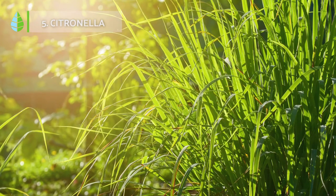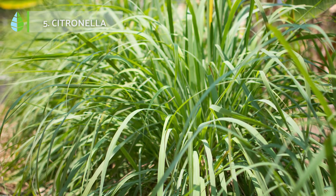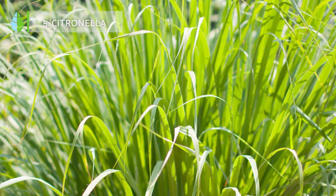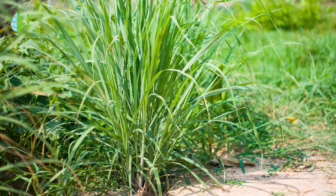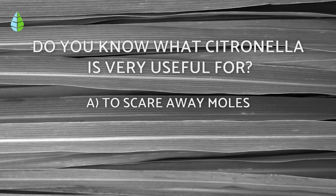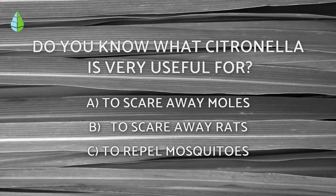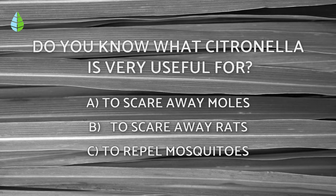Citronella. This shrubby plant with a lemony scent is very easy to care for. You will only have to take care of covering it if it snows. During the rest of the year, and especially in summer, place it near your room or somewhere where you like to relax to fully enjoy its aroma. Before we continue, let's put you to the test — do you know what citronella is very useful for? Think about it, because at the end of the video, you'll be able to find out if you're right.